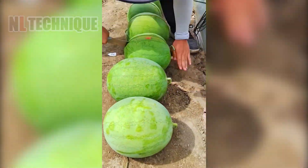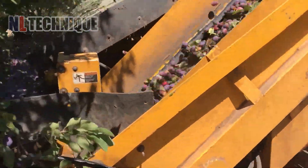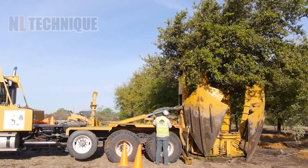Welcome to our channel! Today we're exploring the most advanced agriculture machines that are revolutionizing how we harvest, plant and manage our crops. Get ready to be amazed by the technology that's transforming farming as we know it.